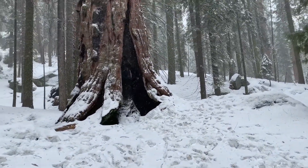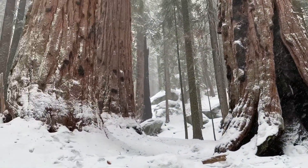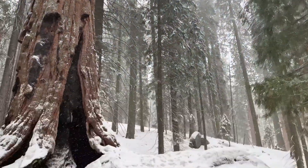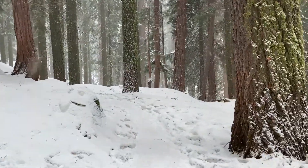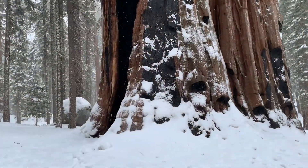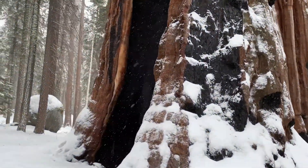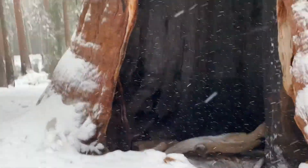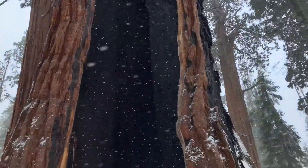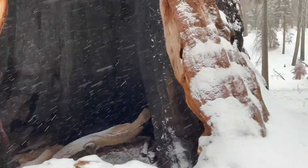This one has some fire scars, it looks like. Oh, that one back there too — a little bit of fire damage, but they are going strong. Oh wow, look at that burn scarring. Oh my gosh, it's hollowed out — lightning strike or burning, something like that. Look inside of it. This is inside the base of this giant sequoia.